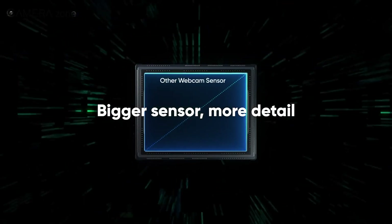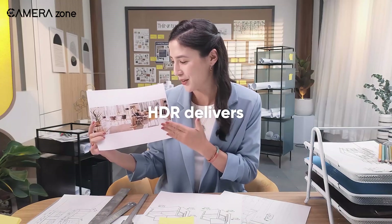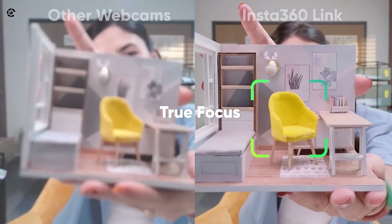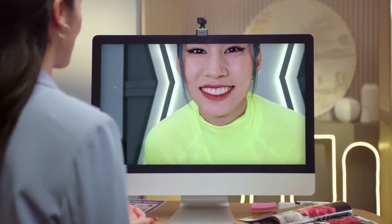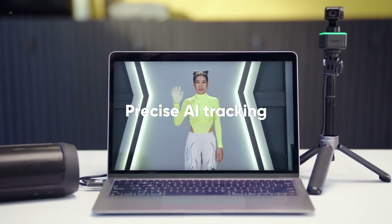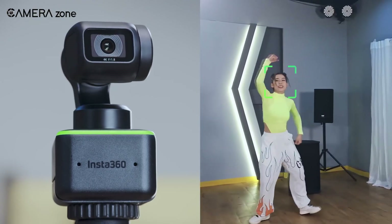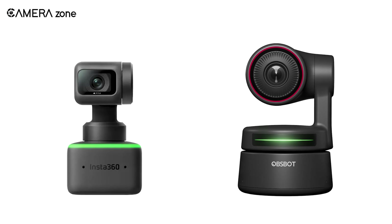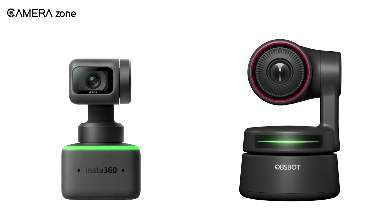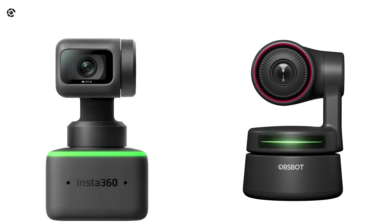Besides, having a larger sensor will allow the Insta360 to capture more light, so no matter what the lighting condition is, your video calls will remain top-notch. As for tracking movements, both these webcams provide precise AI tracking. No matter how fast you move, the cameras will keep you in the center of focus. You won't notice much of a difference between these two cameras, but having a gimbal system certainly puts the point to Insta360's bucket.